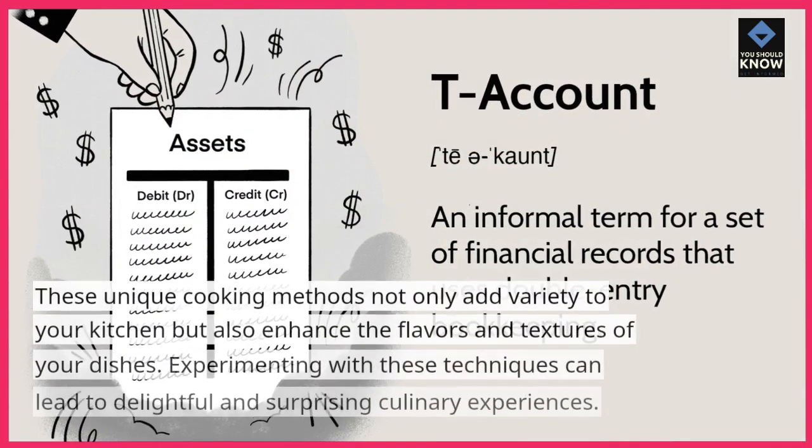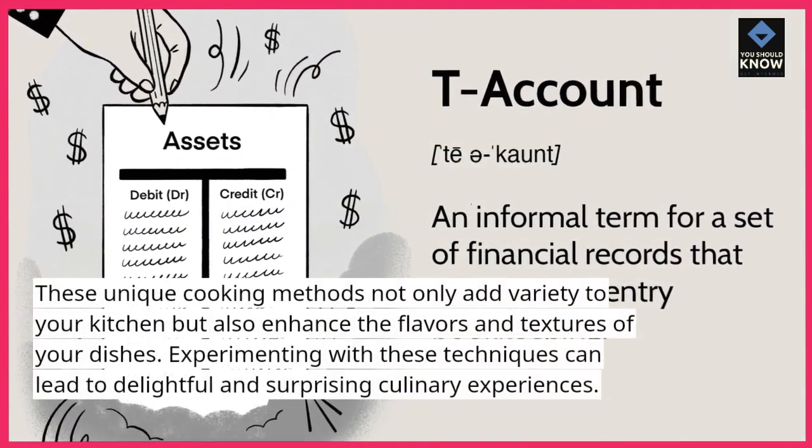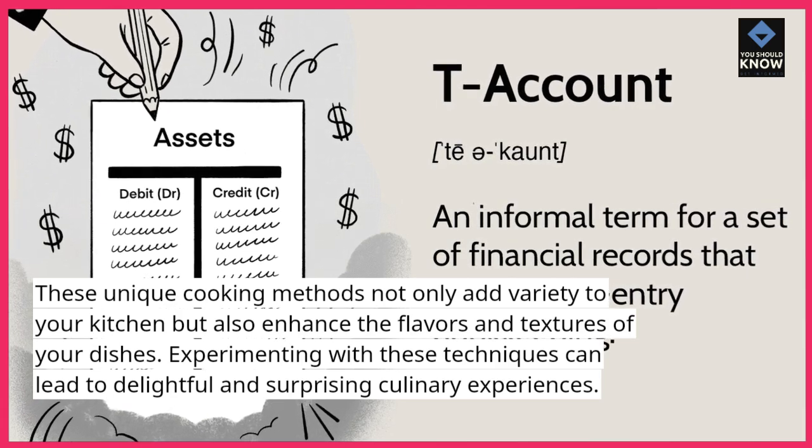These unique cooking methods not only add variety to your kitchen but also enhance the flavors and textures of your dishes. Experimenting with these techniques can lead to delightful and surprising culinary experiences.